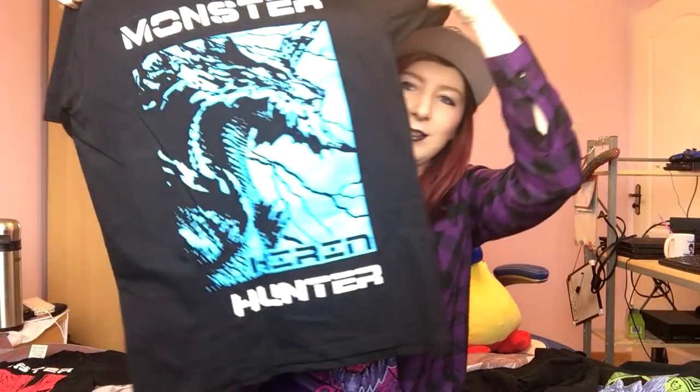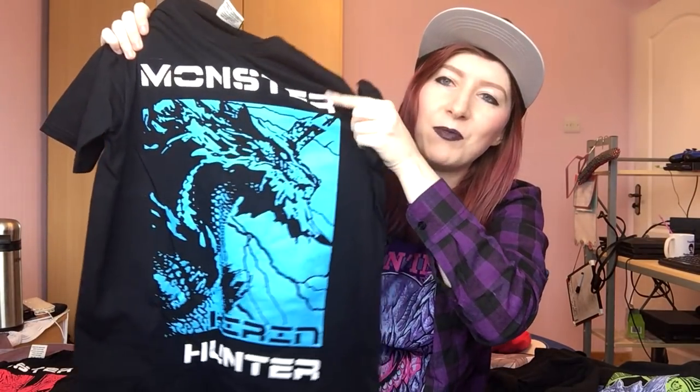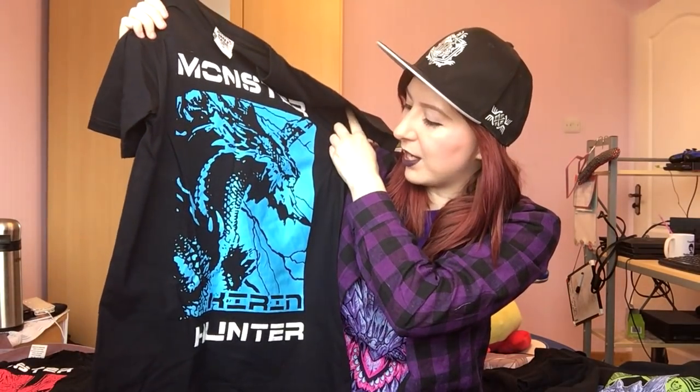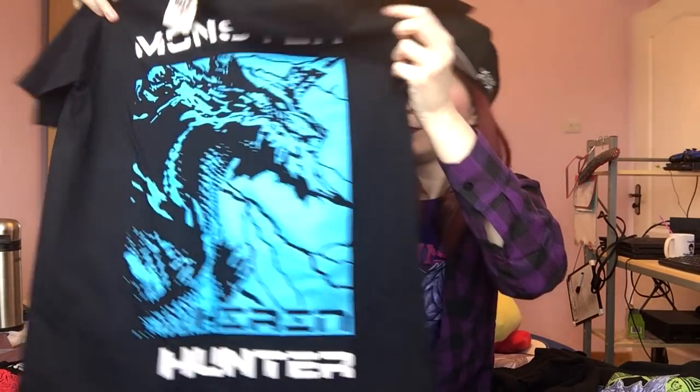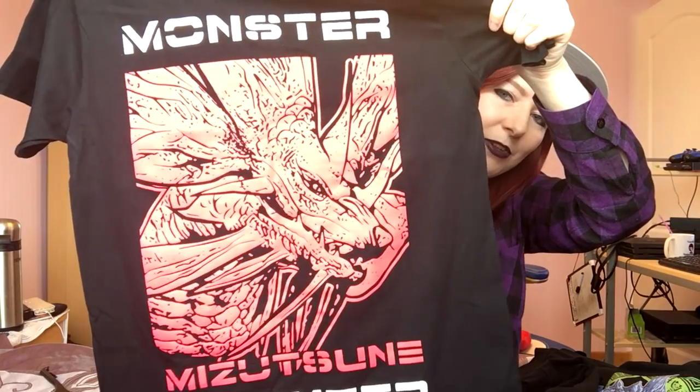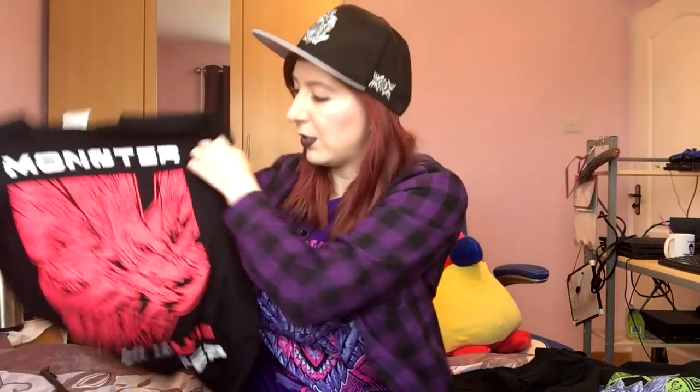Next we have Kirin — this is a really vibrant blue. The camera doesn't do it justice; it's more vibrant and a little bit darker than it looks. Then we have Mizutsune — I love this monster so much. The SpaceBlah shirts are still detailed, just in a different way — they have a lot of line work and the print quality is really nice. This one is like a proper luminous pen pink color.